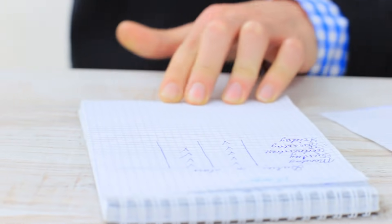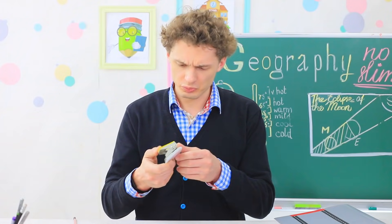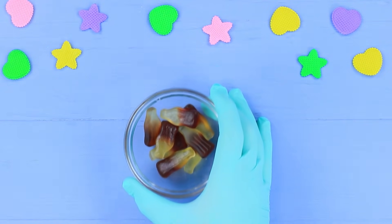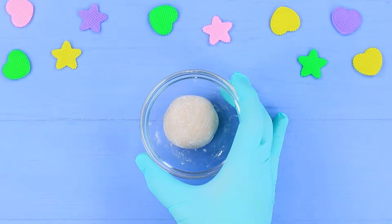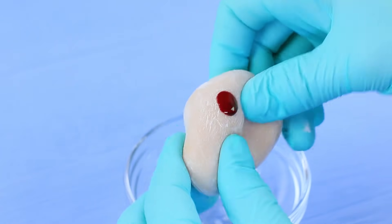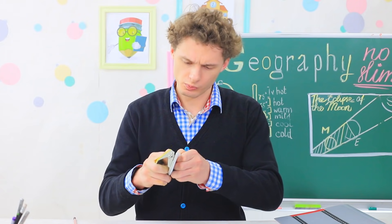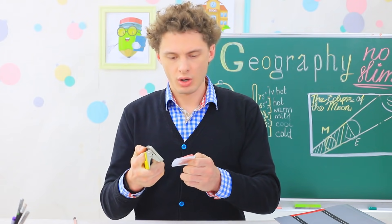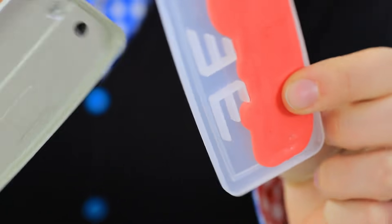Mr. Sebastian faces a problem — his hole puncher refuses to work! That's unacceptable! Melt Coca-Cola flavored gummy candies in a microwave, put in two parts powdered sugar and one part cornstarch, add food coloring to the slime, and put it into a hole puncher container. The teacher opens up the container and now he understands the problem — the girls snuck in some sweet slime again! It must be a compliment to Mr. Sebastian on his teaching efforts!